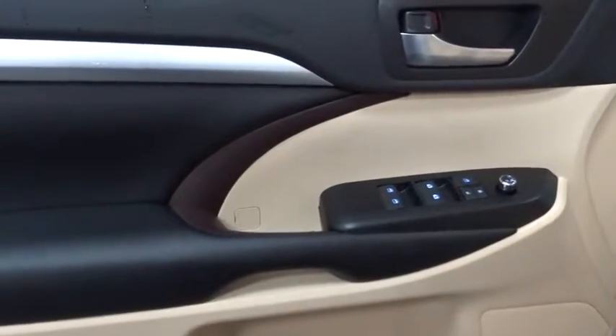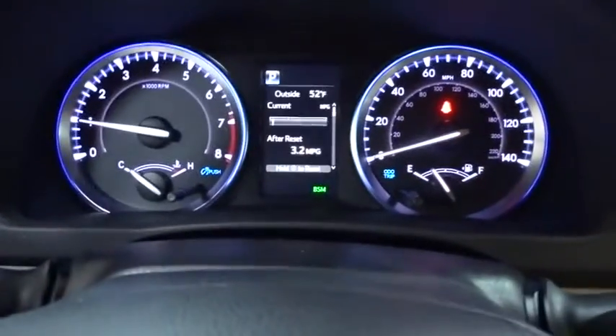Keyless entry, anti-lock braking system, all-wheel drive, lane departure warning, leather-wrapped steering wheel, Bluetooth, power steering.